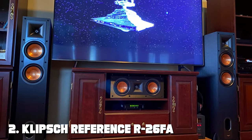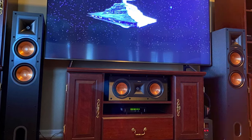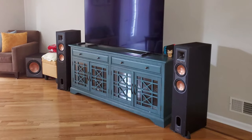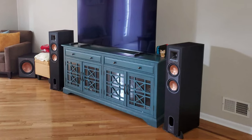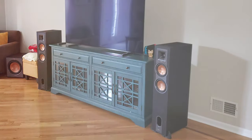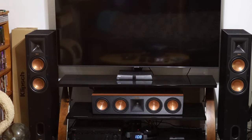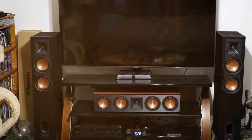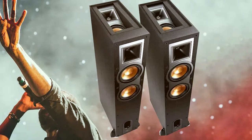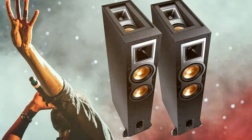Moving on to number 2, we have the Klipsch Reference R26FA Floor Standing Speaker. Welcome to the world of Klipsch Reference R26FA Standing Speakers, where sound meets innovation. Klipsch has a long-standing reputation for delivering high-quality audio, and the R26FA is no exception. It's more than just a speaker — it's a masterpiece that takes your audio experience to a new dimension. Equipped with Dolby Atmos technology, these speakers create an immersive soundstage that envelops you from all angles, delivering audio with unparalleled depth and clarity.